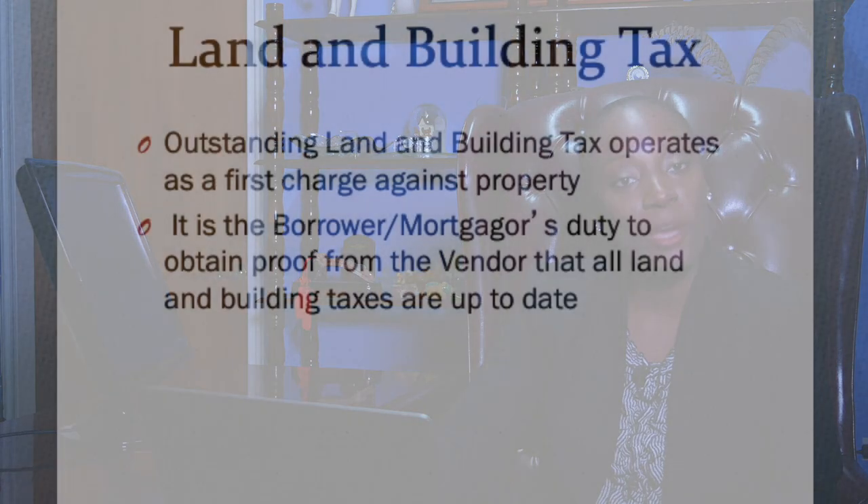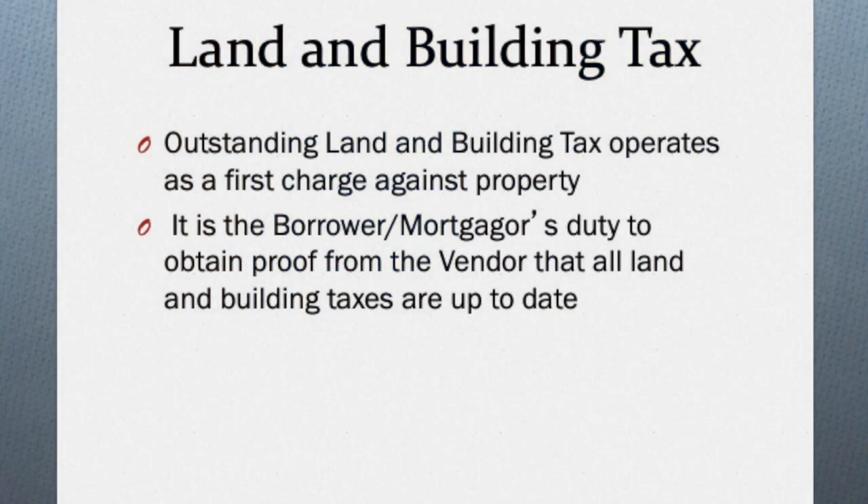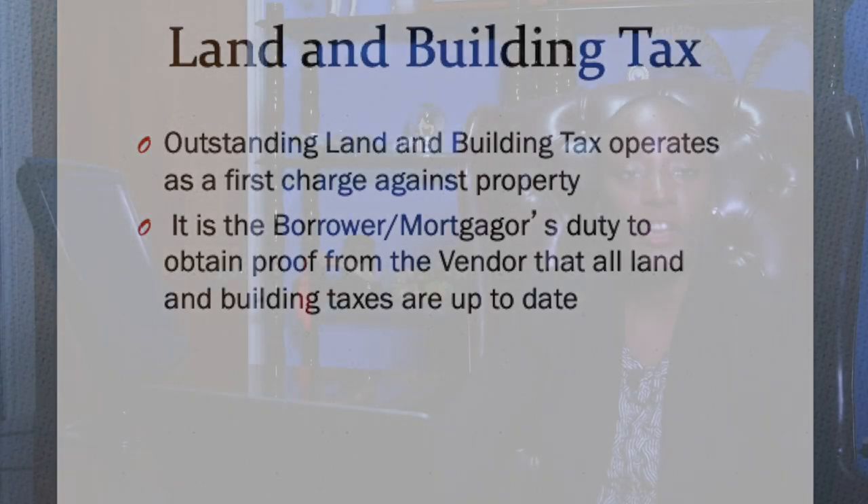Interestingly, land and house tax may also be an encumbrance. Outstanding land and house tax operates as a first charge against all property, which means the government through the Inland Revenue Department has a right to sell your property to recover any outstanding property tax. It also means that if your taxes are not up to date, the Inland Revenue Department will not sanction any sale. Therefore, it is up to you the purchaser to ensure that the vendor provides proof that he or she is up to date with the taxes.